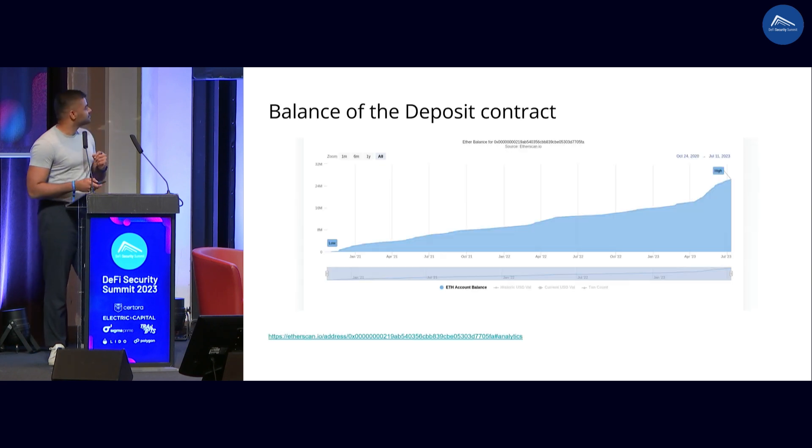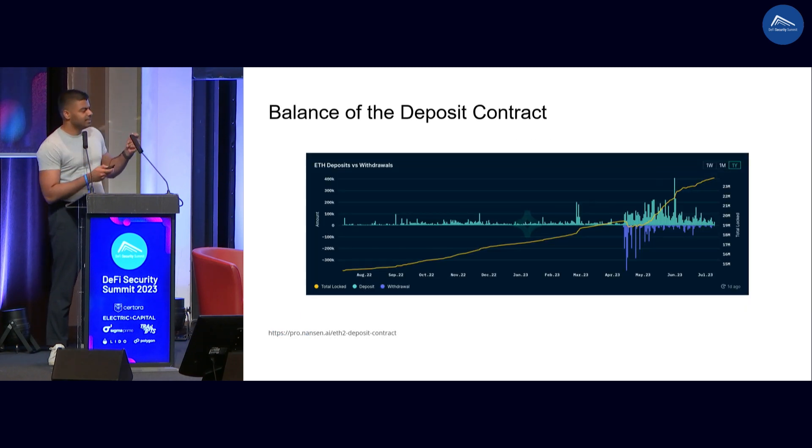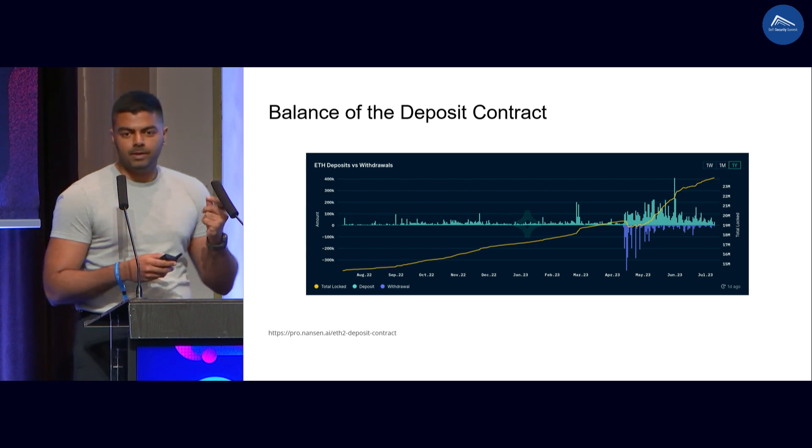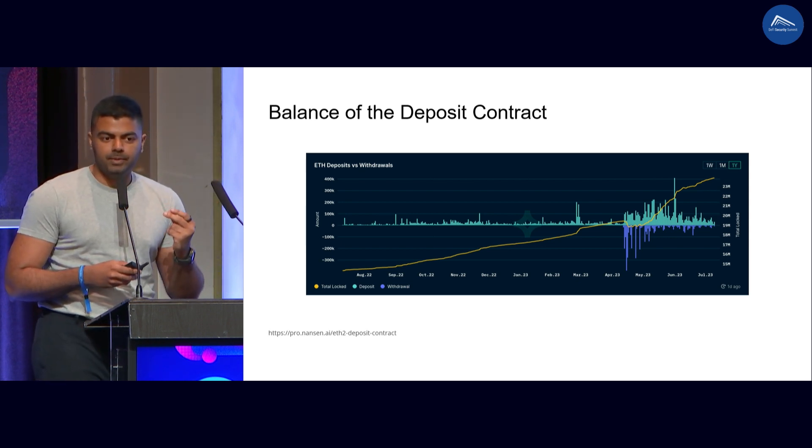So what is going on here? If I look into the EtherScan chart for the balance in ETH of this contract, it only ever goes up. It never went down, even though you can actually withdraw from this. Here's a different chart, this time from Nainton AI. You can see that the balance actually goes down at some point around April, where withdrawals were enabled in the beacon chain.